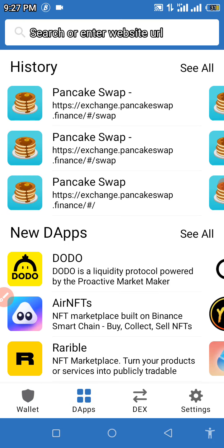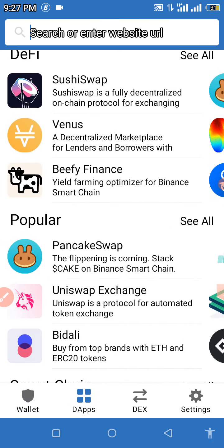You're going to look out for PancakeSwap under 'Popular.' When you see PancakeSwap under Popular, click on it and wait for it to open.